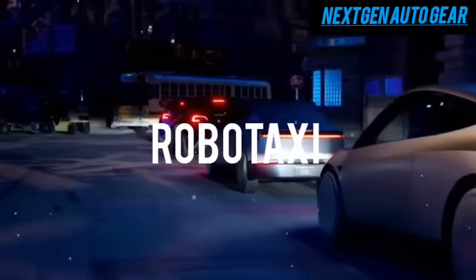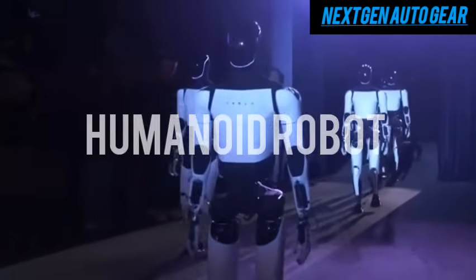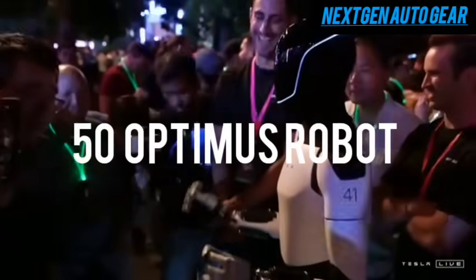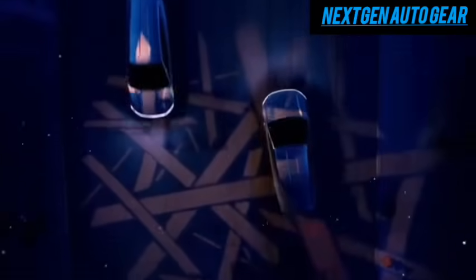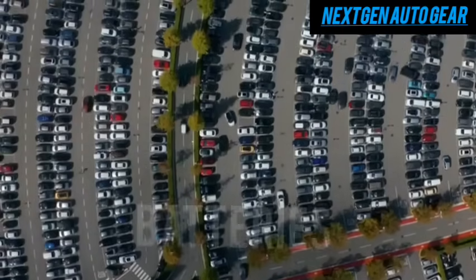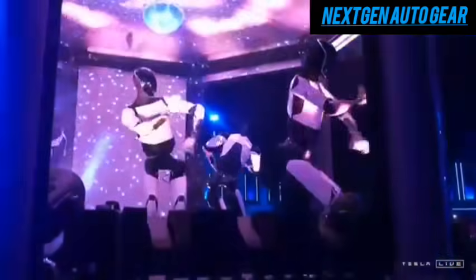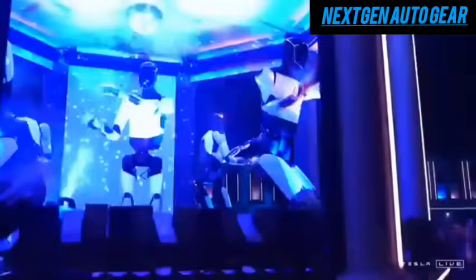Tesla's recent Why Robot event was primarily centered around robo-taxis, but Optimus stole the show. When Elon Musk introduced a group of humanoid robots, the audience was captivated. Tesla showcased approximately 50 Optimus robots alongside two fully autonomous vehicles, providing attendees with a first-hand look at their progress. Musk emphasized that Tesla's deep expertise in EV technologies — such as batteries, motors, and artificial intelligence — has been seamlessly integrated into Optimus, accelerating development without reinventing the wheel.